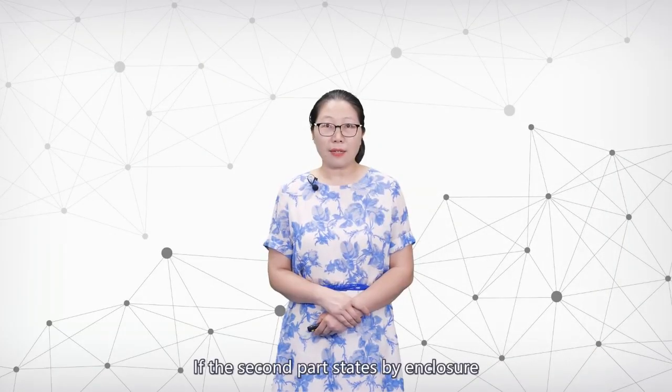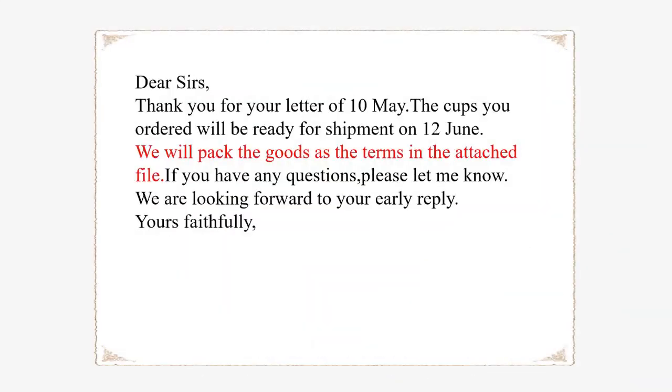If the second part is stated by enclosure, we can change the letter in this way. Thus, the letter is much simplified, and the details should refer to the attachment.